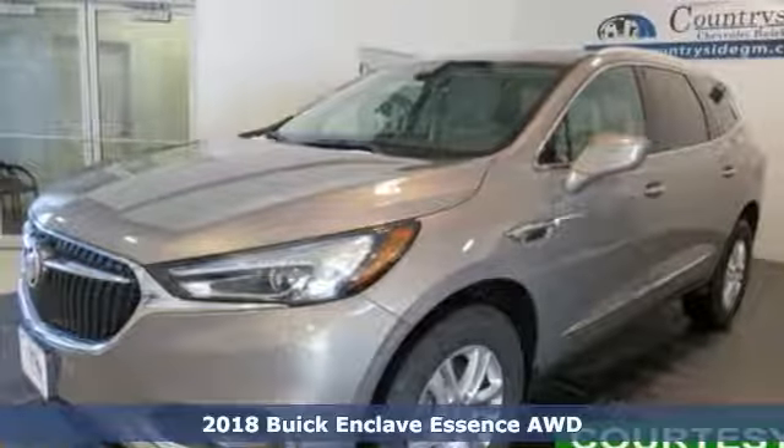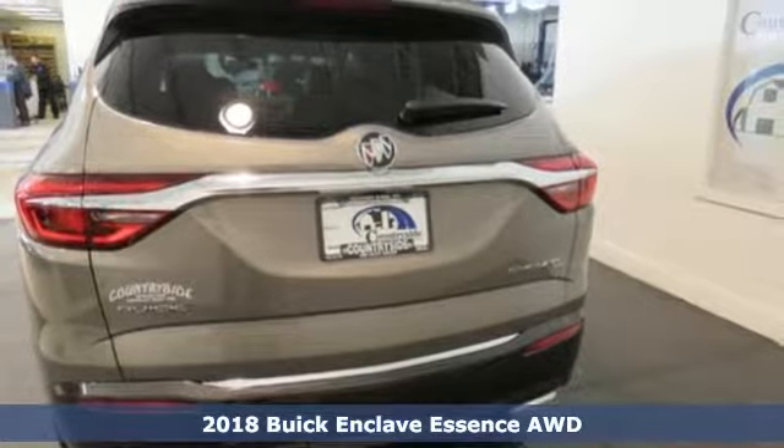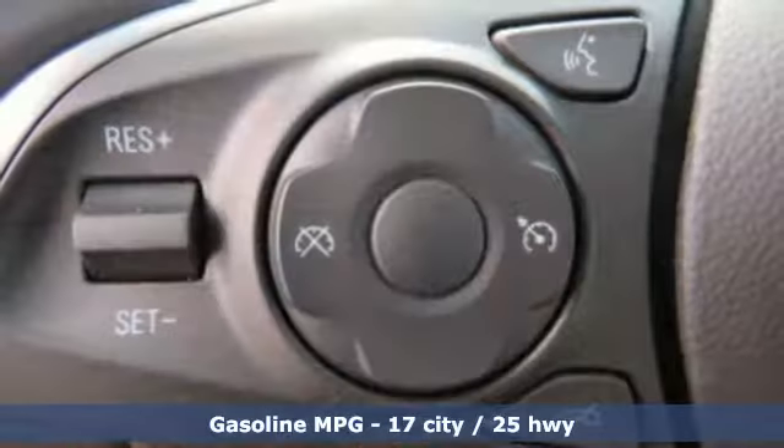Here's a new 2018 Buick Enclave. Ample seating and storage, inviting interior space, and thoughtful technologies make this Enclave the inevitable choice for an SUV.